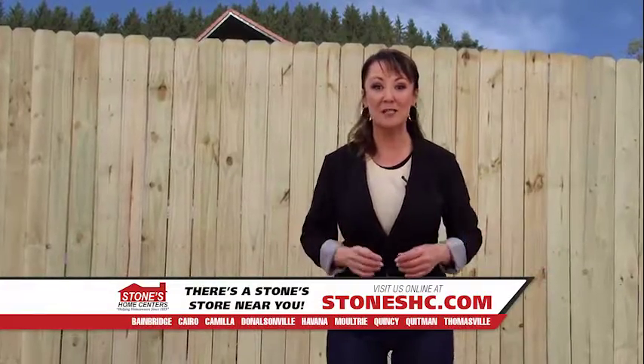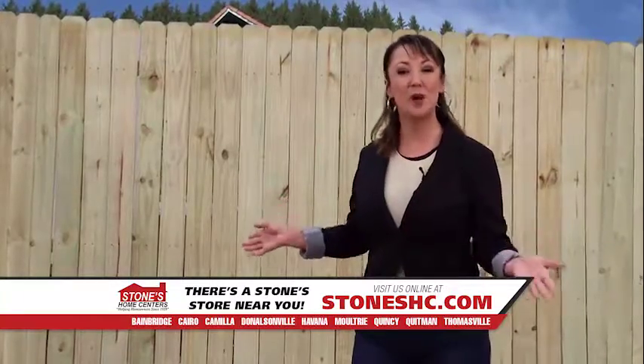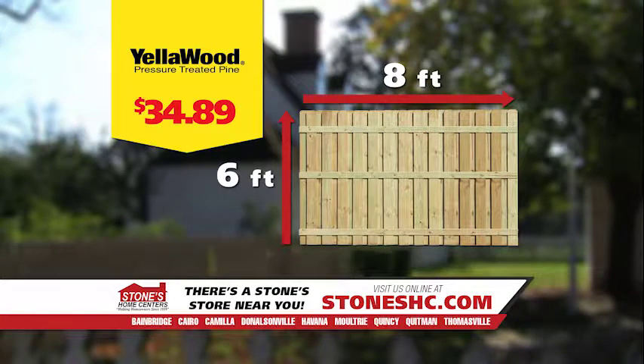When spring fever attacks, we all need some time outdoors. Give your family and your neighbors some privacy with yellow wood fence panels. These fence panels are 6 feet high and 8 feet long and come with the yellow tag.